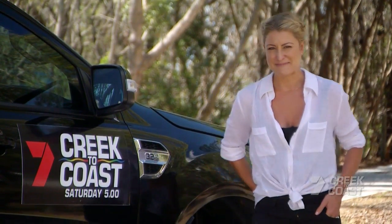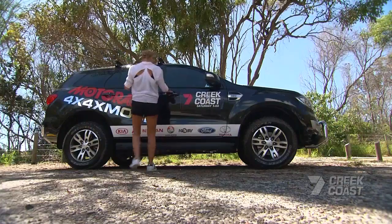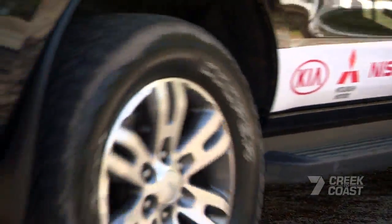We're giving due praise to the real MVPs — the Cooper tyres. They are some of the most valuable players, getting us from A to B on all of our four-wheel drives.